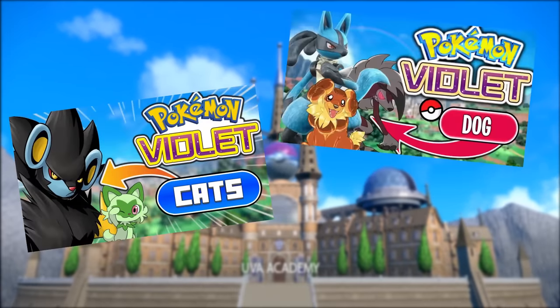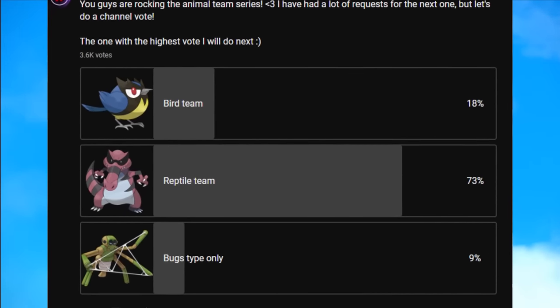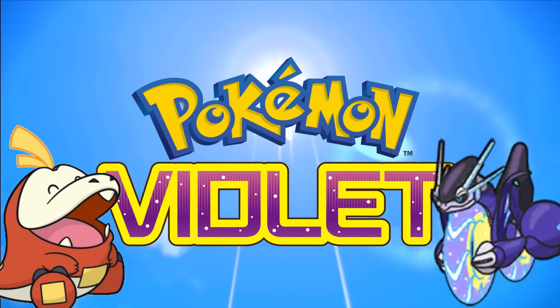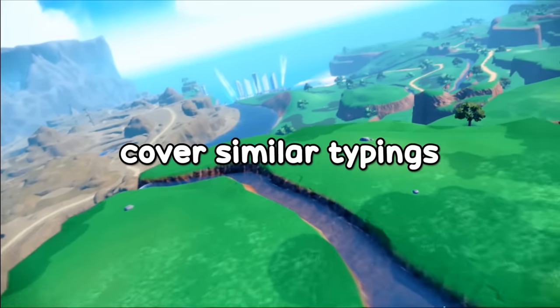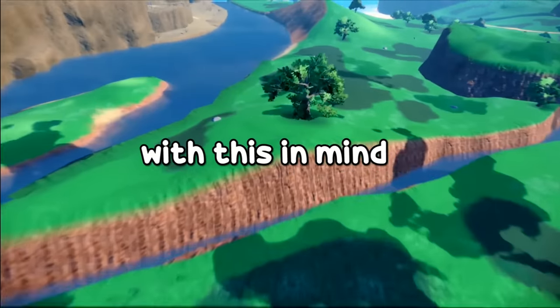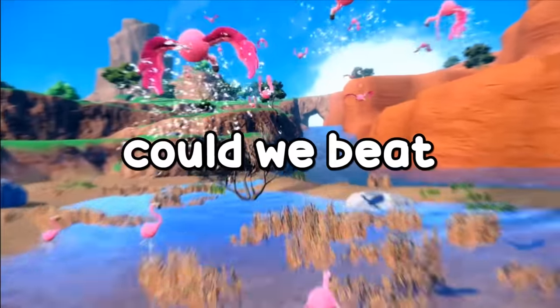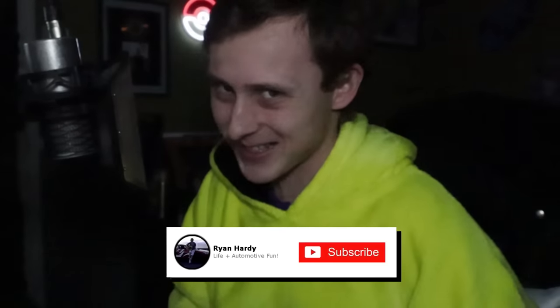You guys are absolutely rocking the animal team runs and I have had a heck of a load of requests to continue. So today I'm going to be playing Pokemon Violet using only Reptile Pokemon. I have a little more choice but a lot of them cover similar typings, so I've put a load of extra rules on to make this run just a little more interesting. Could we beat this challenge? Comment down below on what your favorite reptile Pokemon is, hit the subscribe button, ding that notification bell, and with that said, let's get gaming.